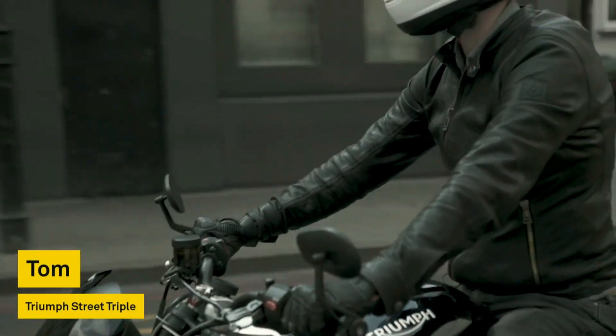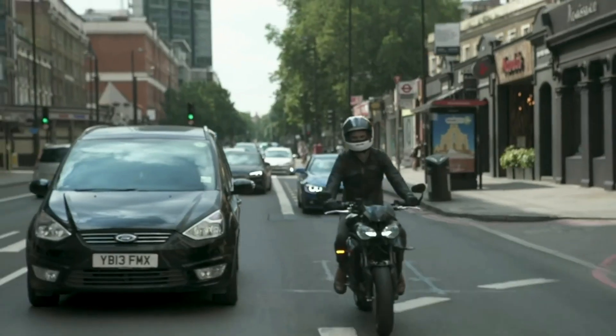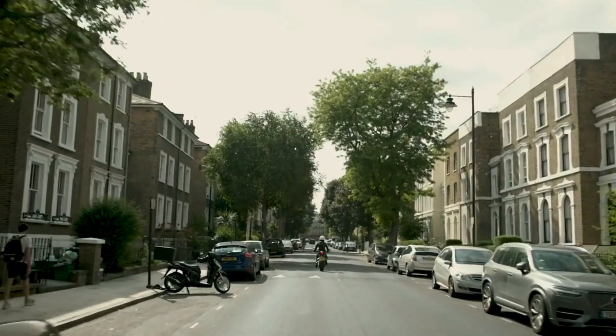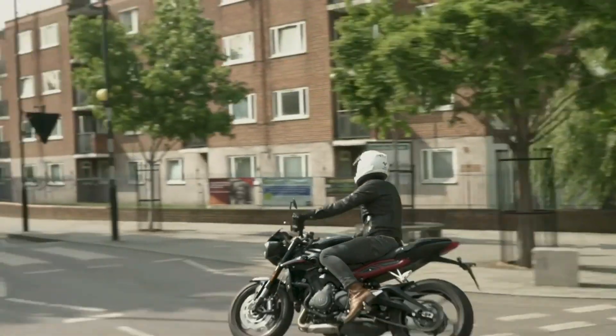Some of the best parts of being on a bike is that you don't have to be hindered by traffic, except the occasional red light. Beeline gives me that freedom to move through traffic and know where I'm going, but also create my own route if I need to. I love the simplicity — just being able to get the information you need quickly is amazing.